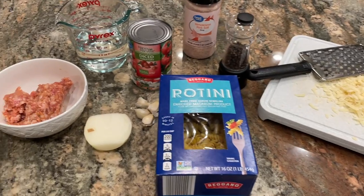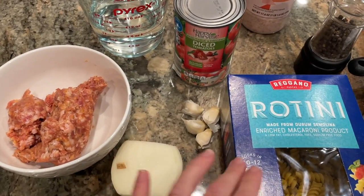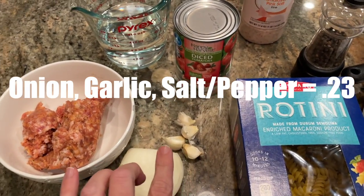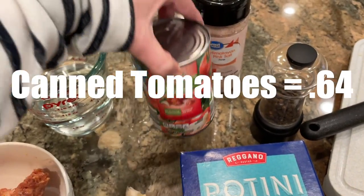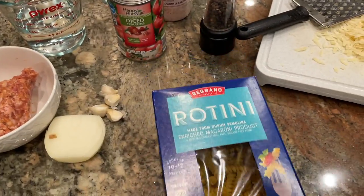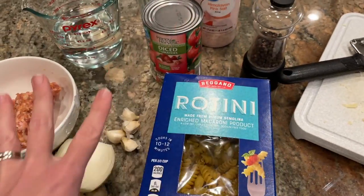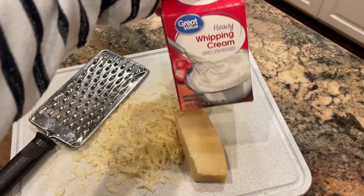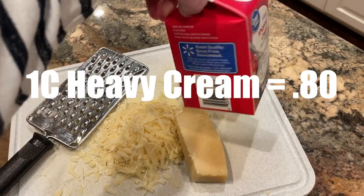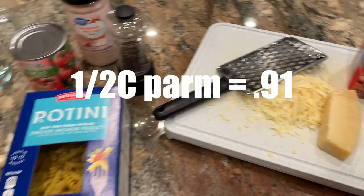I'm going to make a really simple sausage pasta dish. I have half a pound of Italian sausage, half an onion, and a few cloves of garlic — I'll chop and mince those and brown them with the sausage. Then I'll add a 14.5-ounce can of tomatoes, one cup of water, and eight ounces of pasta — about half a box of rotini from Aldi. Salt and pepper to taste. I'll cook that about seven or eight minutes, then add a cup of heavy cream and about a third to half a cup of grated parmesan.